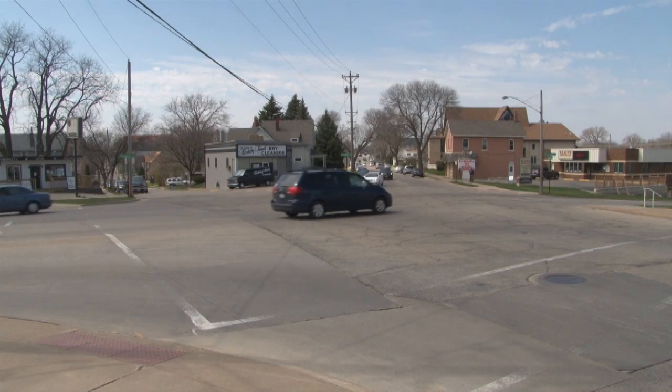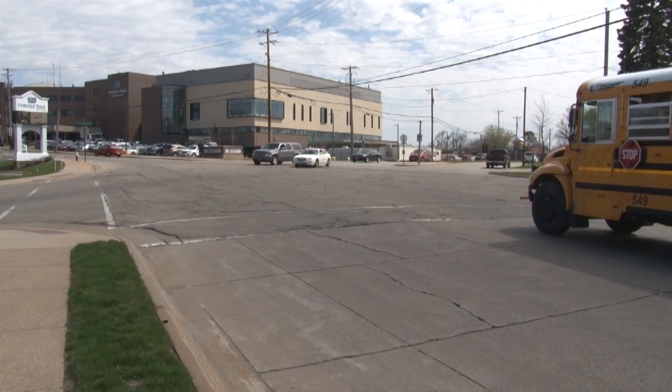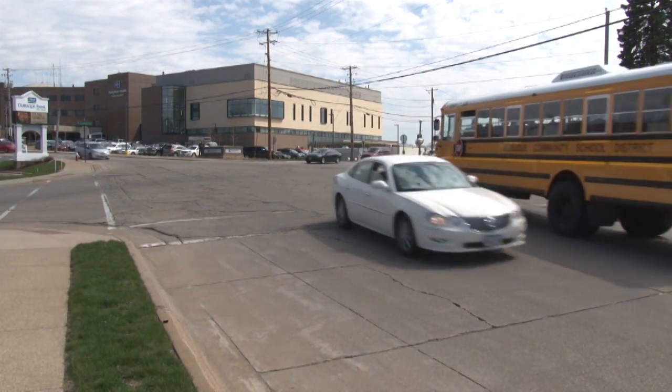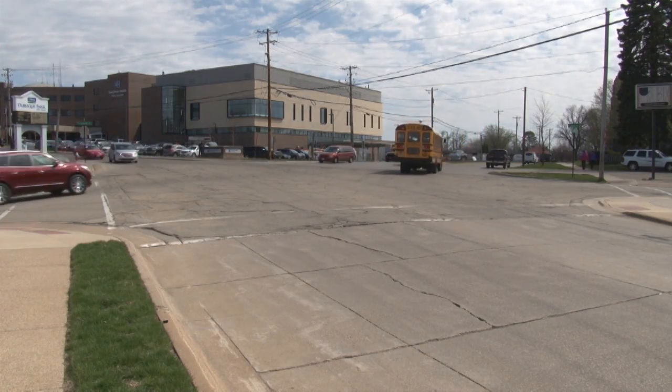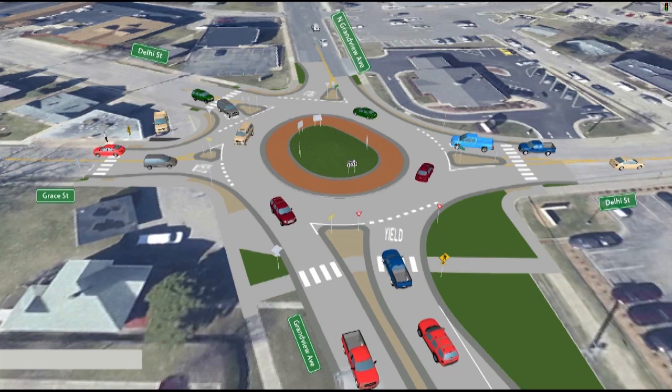You may recognize this intersection. It's where Grandview, Dell High and Grace all meet — right by the hospital and not far from Washington Middle School. Chances are at some point you've had to wait a long time to get through this intersection. This summer the city of Dubuque will convert this intersection to a single lane roundabout.